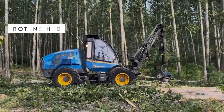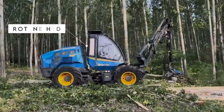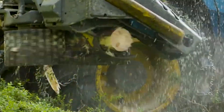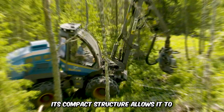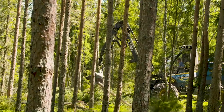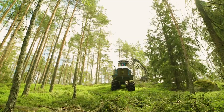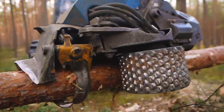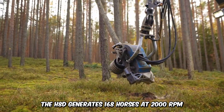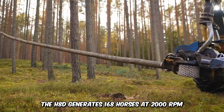Next up is the Rugged Rotany H8D Thinning Harvester, built for the toughest of terrain. This machine is explicitly built for stand operating thinning. Its compact structure allows it to maneuver through forests and trees, and the pendulum arm balances out the weight of the machine in any direction while crossing steep slopes. It can also de-limb multiple stems at the same time. The H8D generates 168 horsepower at 2,000 RPM.